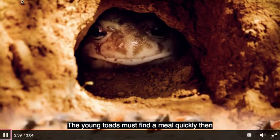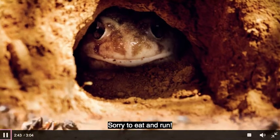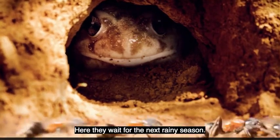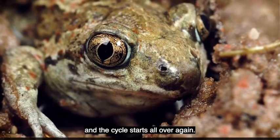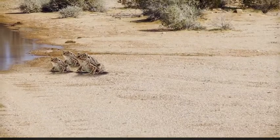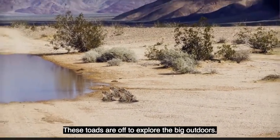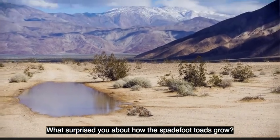By now, the water is nearly dried up. The young toads must find a meal quickly, then bury themselves in the sand to wait for the next rainy season. They grow into adults and the cycle starts all over again. What surprised you about how the spadefoot toads grow?